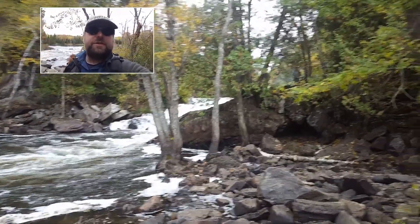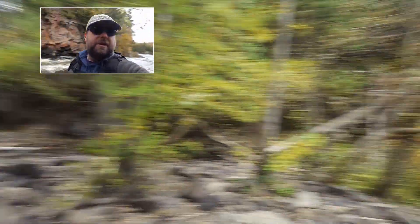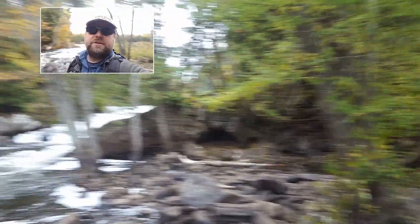This is Egan Chutes Provincial Park and there's a lot of neat geology here to see.